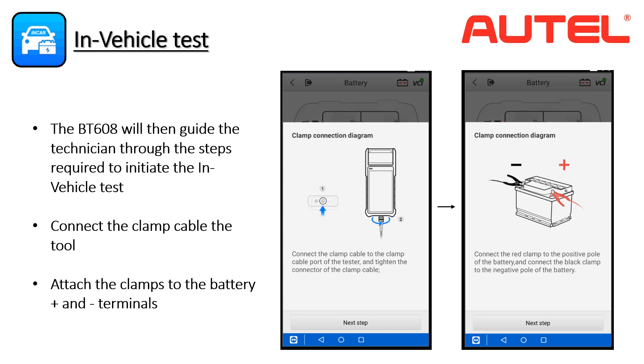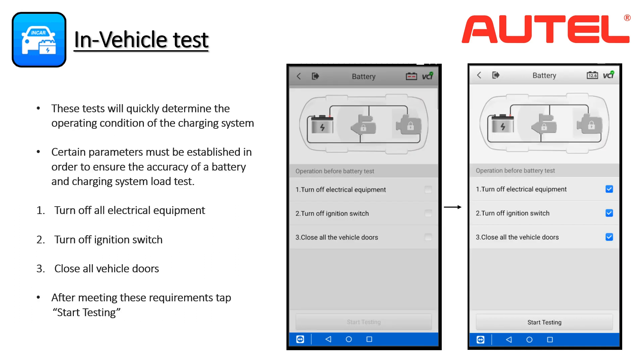Ease of use remains a high priority for Autel and the BT608 is no exception. Make sure the test leads are securely attached to the tool and to the correct battery terminals — the red clamp to the positive terminal and the black to the negative. The next screens establish the parameters required to begin the charging system test. Make sure all items that could cause an electrical draw are turned off, the ignition switch is in the off position, and all doors are closed. Closing the doors will prevent the dome light from illuminating and affecting the results.